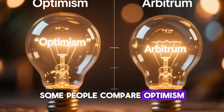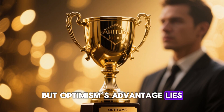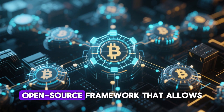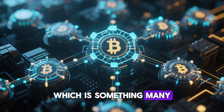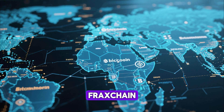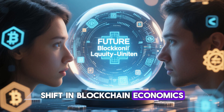Some people compare Optimism to Arbitrum and wonder which is better. Both are strong Layer 2 solutions, but Optimism's advantage lies in its ecosystem expansion through the OpStack and the Superchain model. Optimism is building a modular, open-source framework that allows multiple chains to operate under one unified system, which is something many competitors do not fully offer yet. The Superchain vision aims to connect Base, Optimism, Mode, Zora, FraxChain, and many upcoming OpStack chains into a single liquidity universe, which could become a transformative shift in blockchain economics.